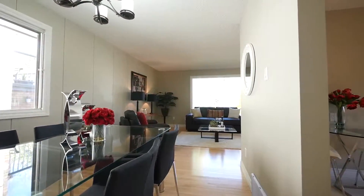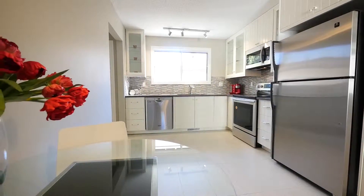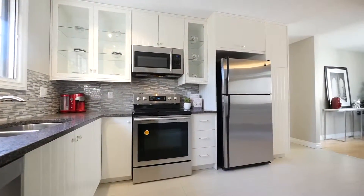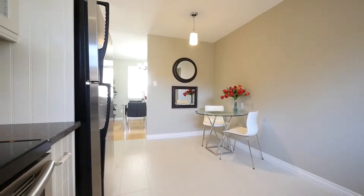The kitchen has been completely renovated with tile floors, modern light fixtures, new cabinets, quartz countertops, glass tile backsplash, and stainless steel appliances. There's even room to enjoy a coffee and newspaper in a cozy breakfast nook.